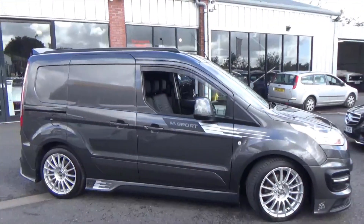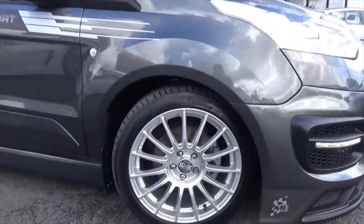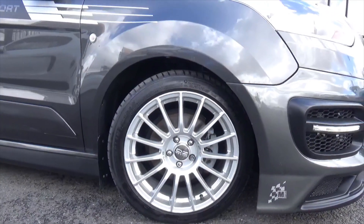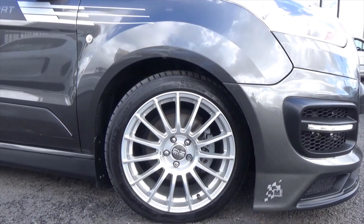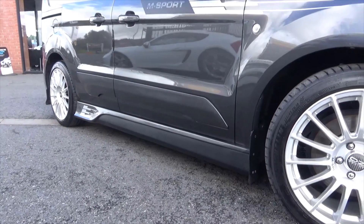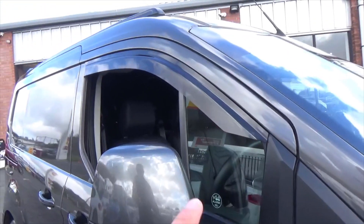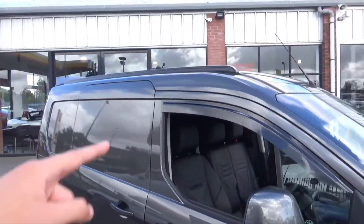This van has been lowered on these lovely 18 inch multi-spoke OZ Racing alloy wheels. They're in superb condition throughout, no signs of any scuffs. You've also got the more aggressive side skirts with the decals, M Sport branding all around the van, lovely wind deflectors on the top, and roof rails.